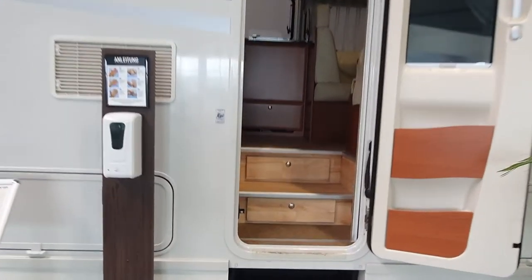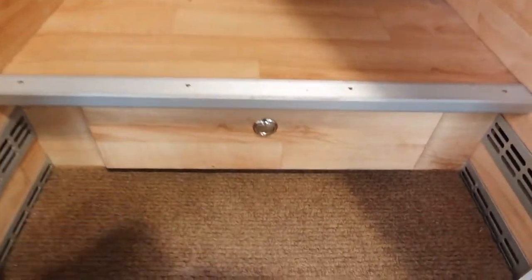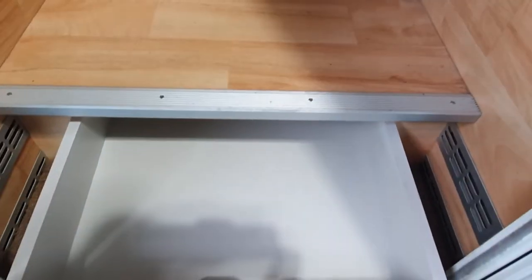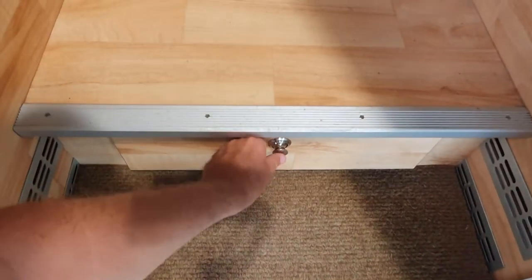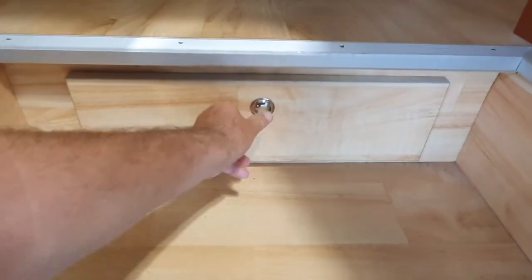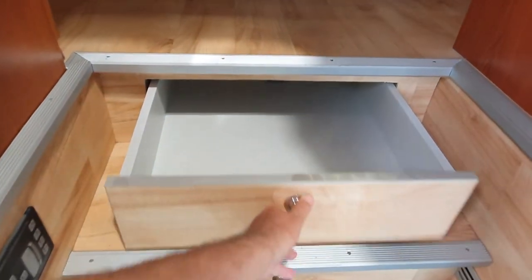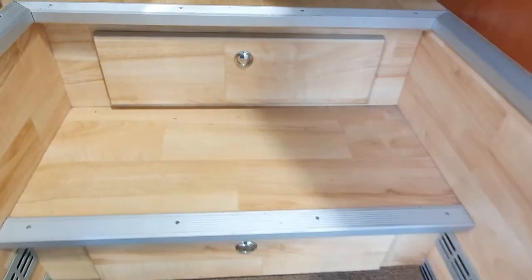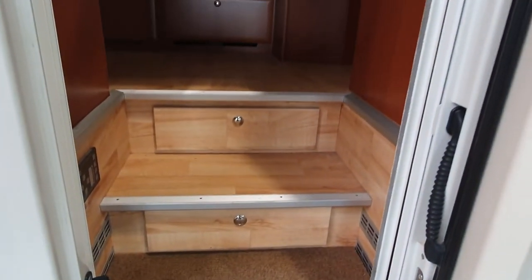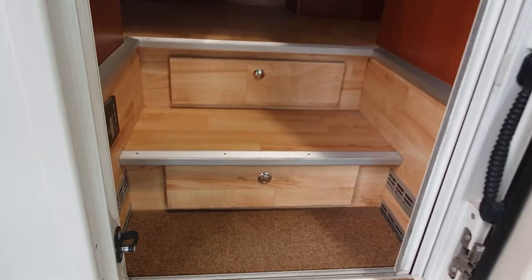Being a used vehicle, you might not like the way it looks or the layout — this was probably built for the person who originally ordered it. Some things now look completely different in new Morellos. This feature — the drawers in the steps — I think is a really useful feature, just somewhere to stick your shoes as you come in.